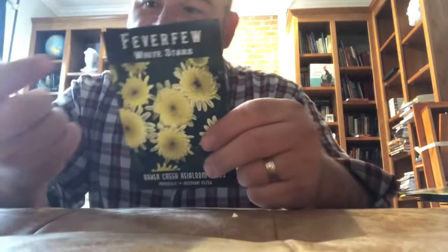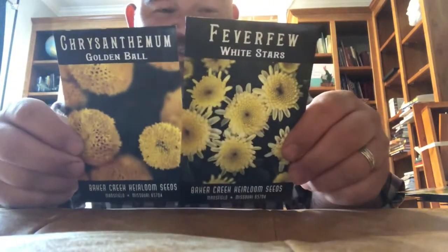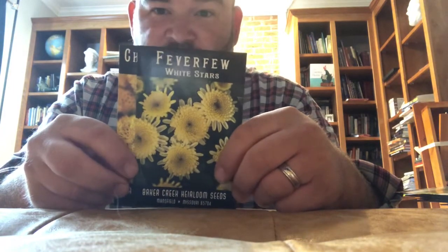Lastly in this group, I have two different varieties of feverfew, which is just a perennial companion plant. It's apparently good for drawing and repelling different pollinators and pests depending on what you're after. It also has some medicinal benefits that I don't know much about, so I'm not going to talk about those.